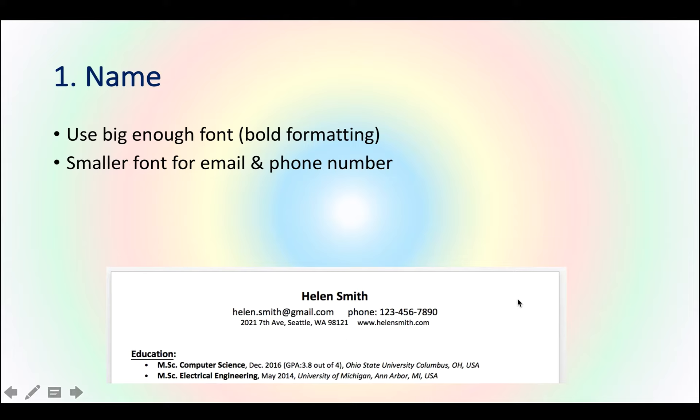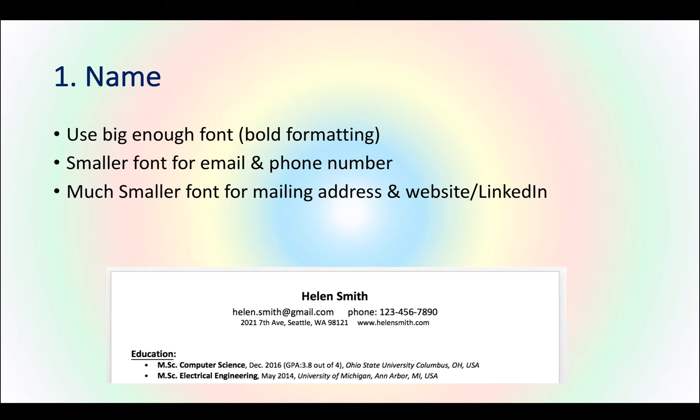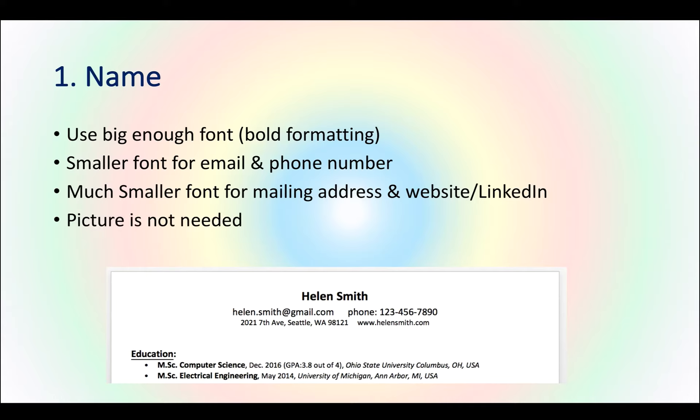A picture is not needed. Also, don't put any information about birthday, age, relationship status, nationality, race, or gender. If a company requires specific citizenship or residency status, that's an HR thing and they'll include it in the job posting — the application itself will ask you if it's needed. So don't put it on the resume.